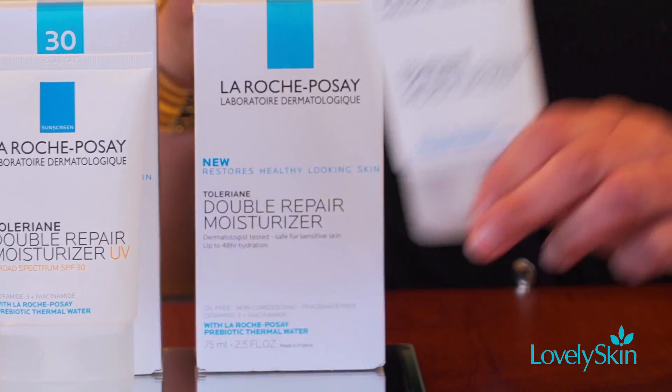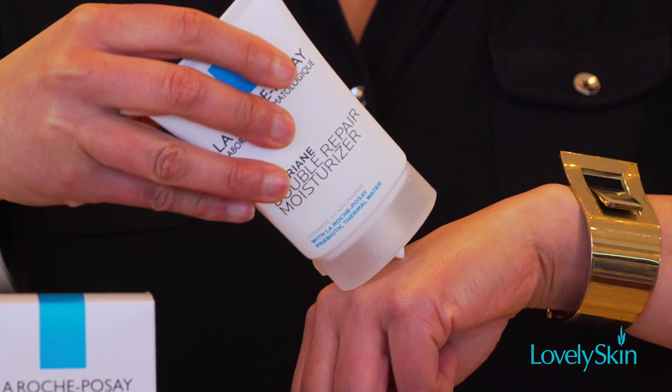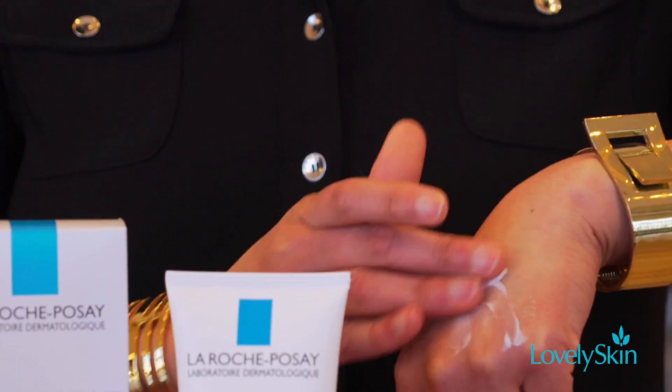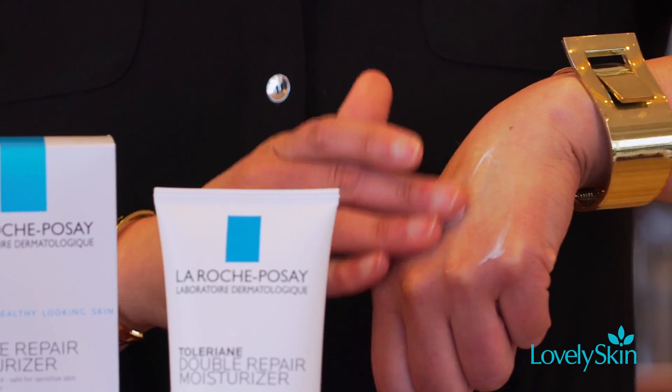Use as a daily facial moisturizer to hydrate and soothe your skin. You can apply this to your face and neck in the morning and in the evening. This lightweight oil-free cream is easily absorbed.